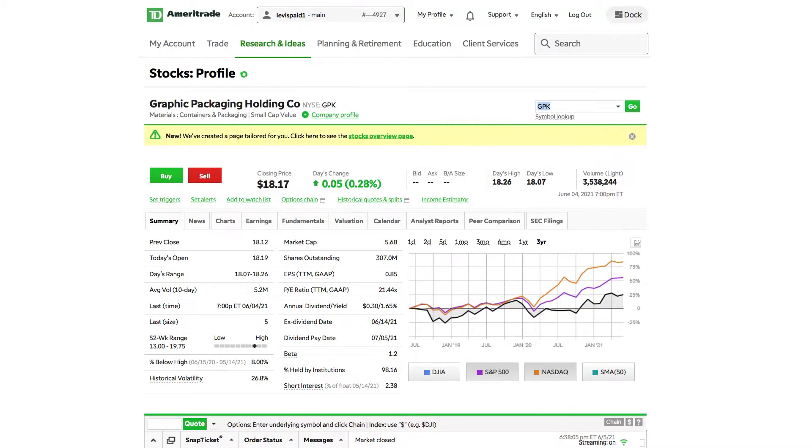GPK is a small-cap stock. Again, they are in the materials, packaging, and containers industry. Their 52-week range was about $13 all the way up to $19.75. They're currently at about $5.5 billion in market cap. Their EPS is around $0.84, and their PE ratio is sitting at 0.21. I also found it interesting that their percentage held by institutions is 98% — really high.